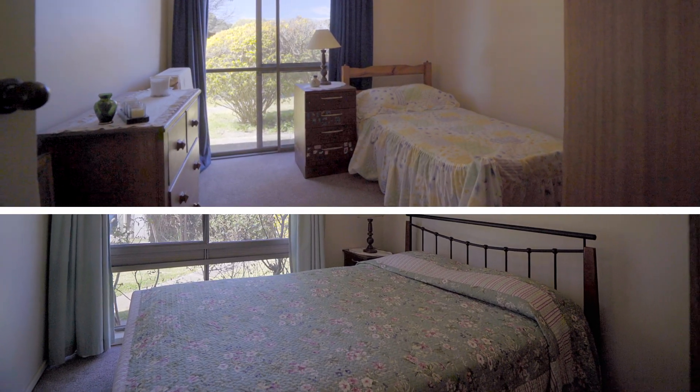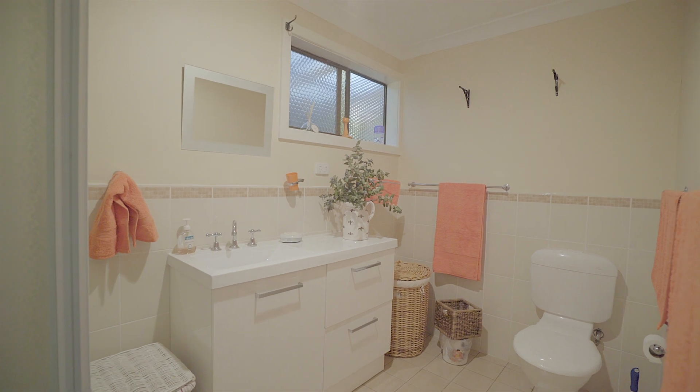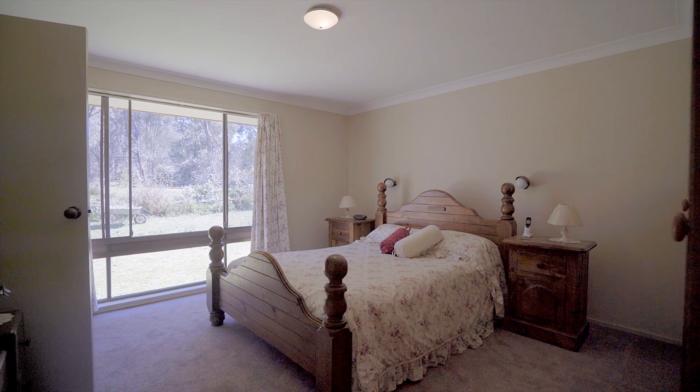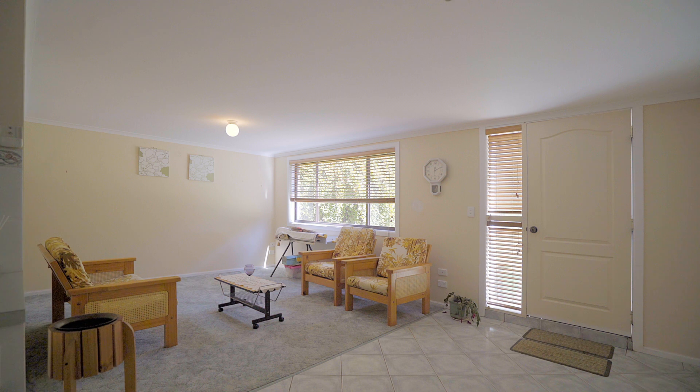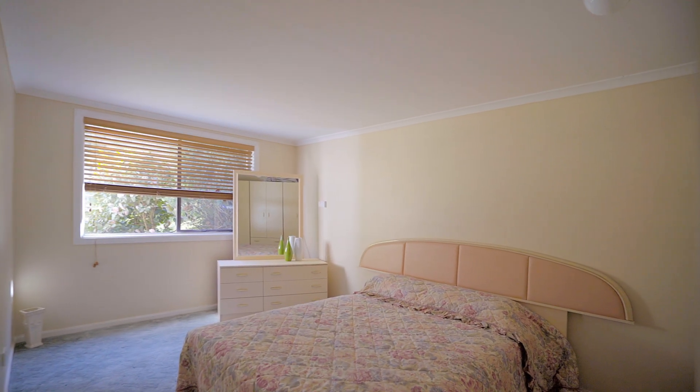Five bedrooms enjoy views from every window and are serviced by a family bathroom, while the master enjoys its own ensuite. A separate but attached studio adds an extra layer of opportunity to a home that, with just a little love and care, will let you make your mark for your own family.